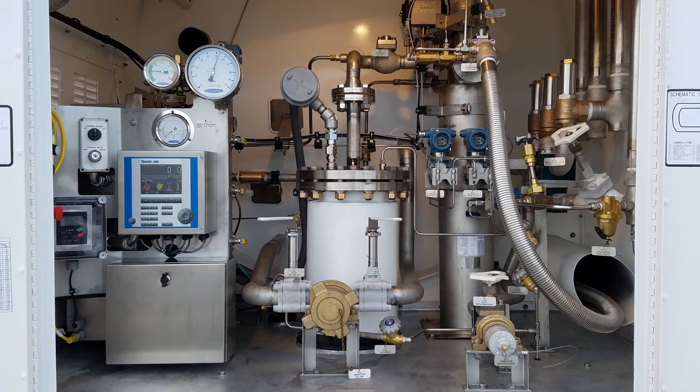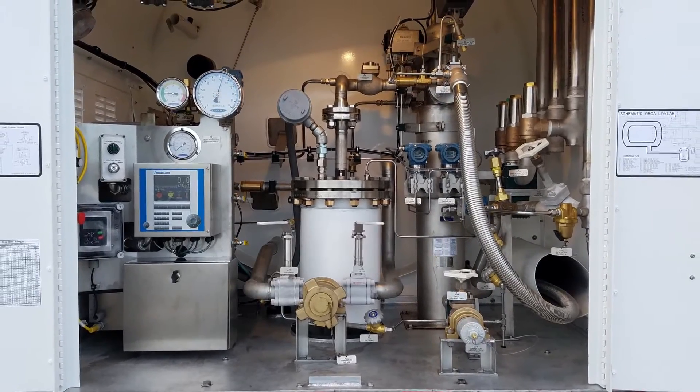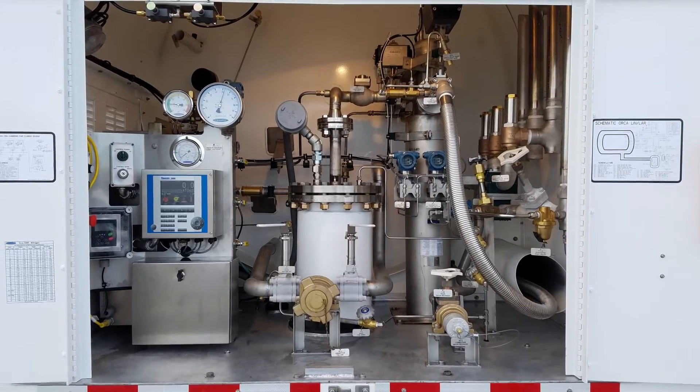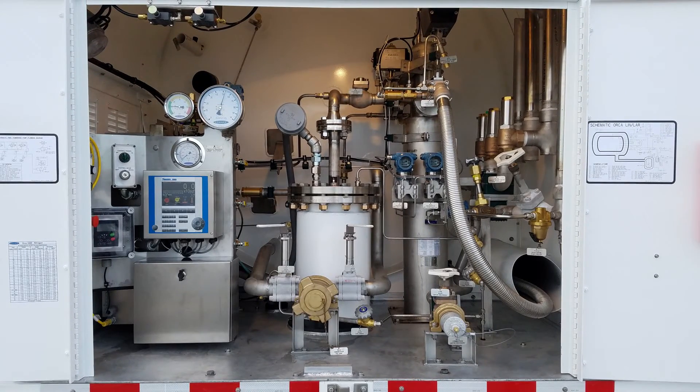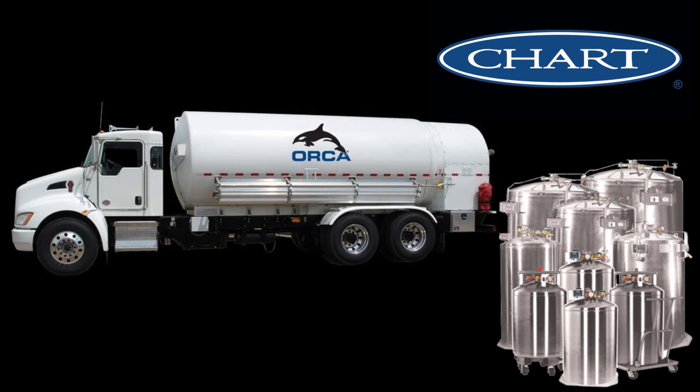The next generation Orca will be the heart of your microbulk operation. This delivery system has been upgraded to ensure your bottom line is met and to ensure safe product deliveries. Contact your local Chart representative to find out more great details or get advice on how to make microbulk part of your business plan.